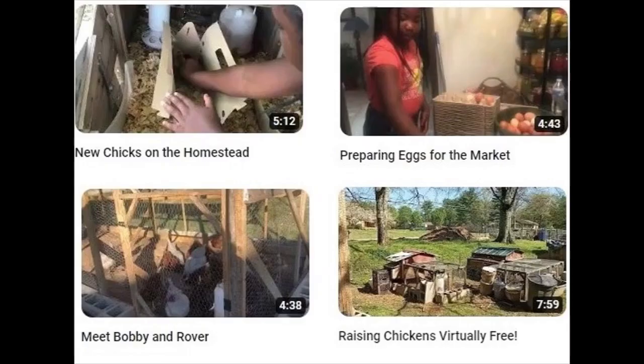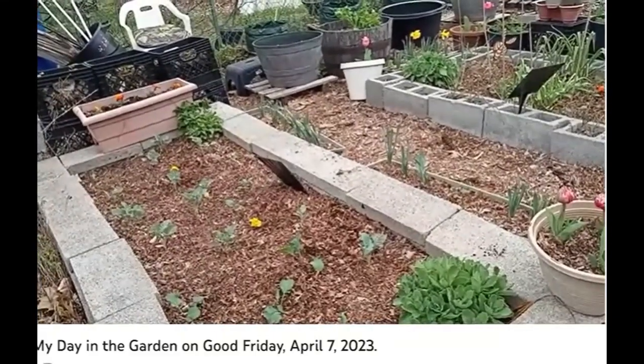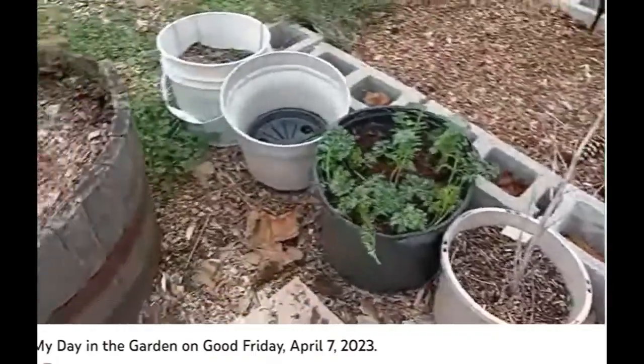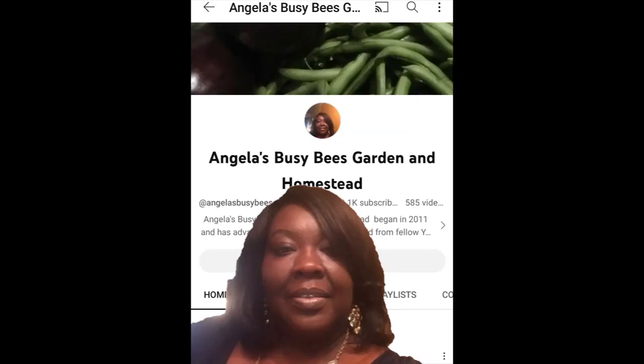And who can forget all the chickens? There's even a garden just for them. If you're into greenhouses and market gardens, egg production, or you just want to see what somebody else does with their garden and then its harvest, be sure to check out Angela's Busy Bees and Garden Homestead.